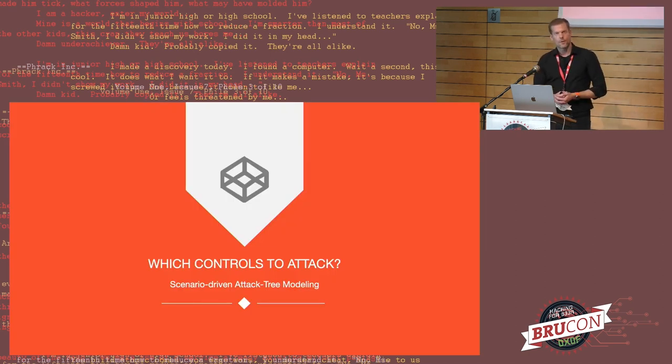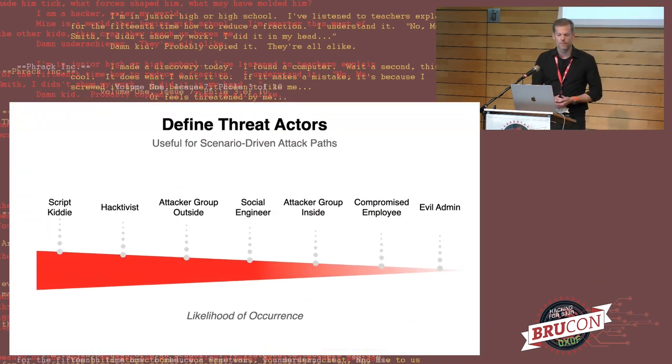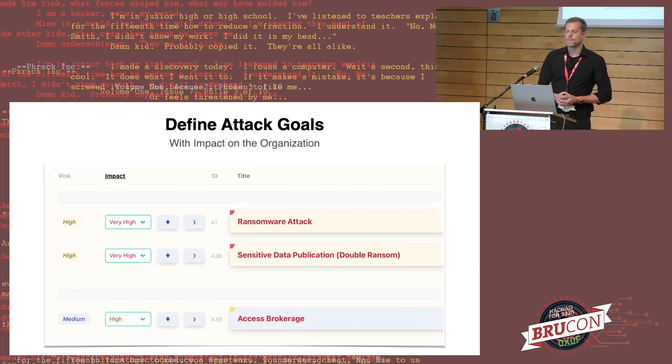Which controls to attack? How can we identify these? That's usually via scenario-driven attack tree modeling. The first step is to define the threat actors you'd like to see in your model — the personas that are possibly attacking you. It's useful to get different scenarios out of the attack tree and arrive at the controls you'd like to test using micro attack simulations. In likelihood-of-occurrence order you see some typical threat actors, but you can place any kind of threat actor in this modeling approach, even nation-state, if that's part of your model.